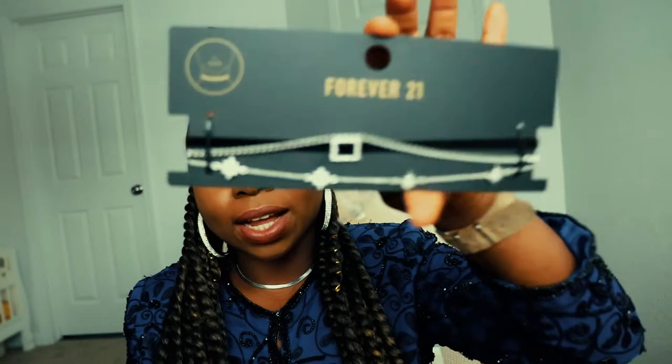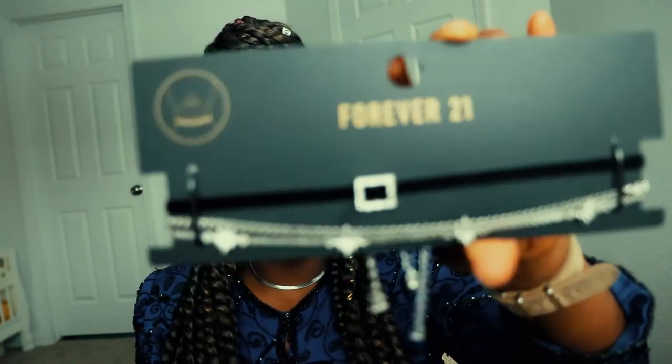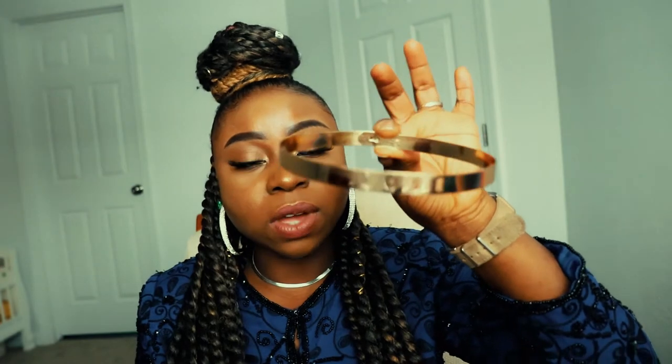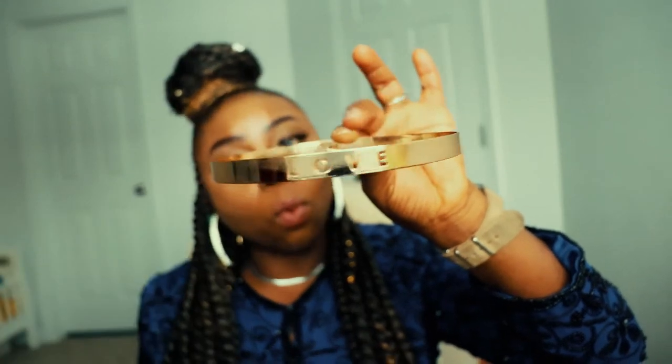I also got this black and silver choker — I have something similar but I got this one since it came in a set of three. The original price was $7.90 and I got it for one dollar. And this last choker from Forever 21 was also originally $7.90 and I got it for one dollar. All the neck pieces together came to about five dollars.